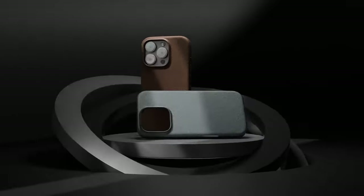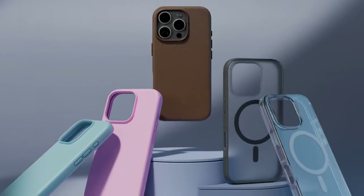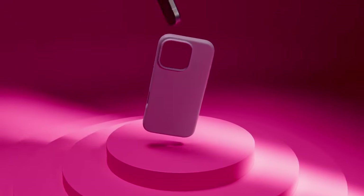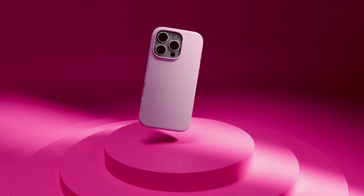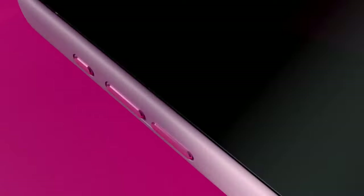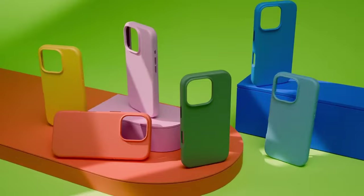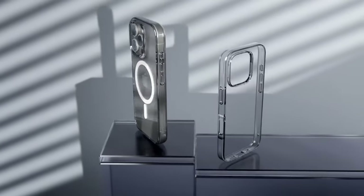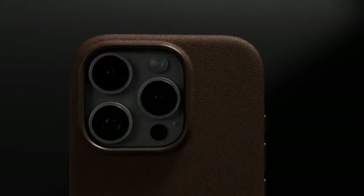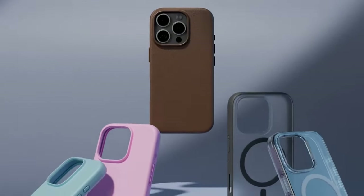The five-layer structure of this case is really impressive — designed to protect your phone from daily wear and tear while being super easy to clean. If you're someone who's always on the go, you'll appreciate how practical and low-maintenance this case is. For all you MagSafe users, the magnetic strength is on point. The built-in magnets are strong enough to keep your phone securely attached to chargers and accessories, so you don't have to worry about your phone slipping off.